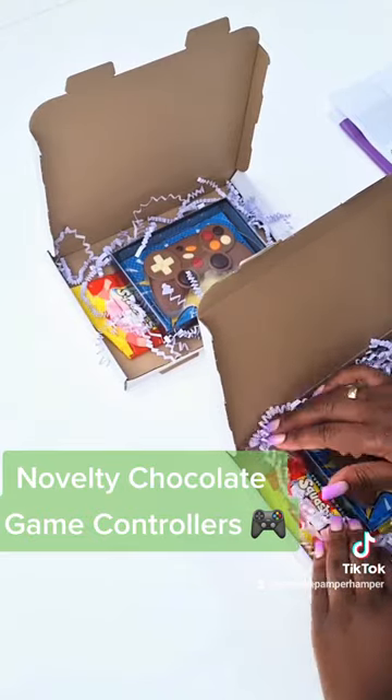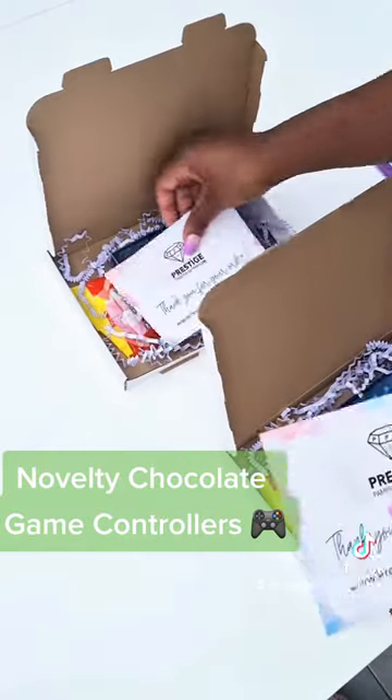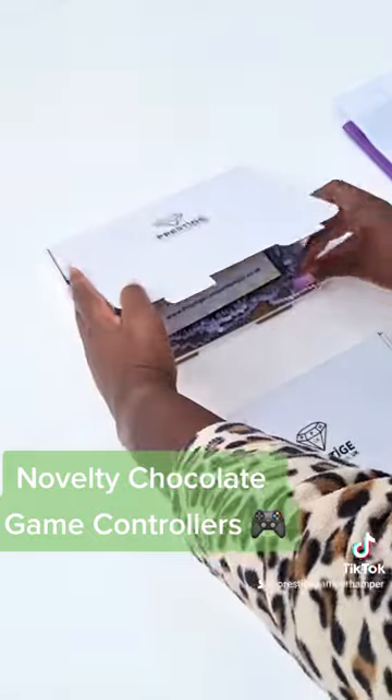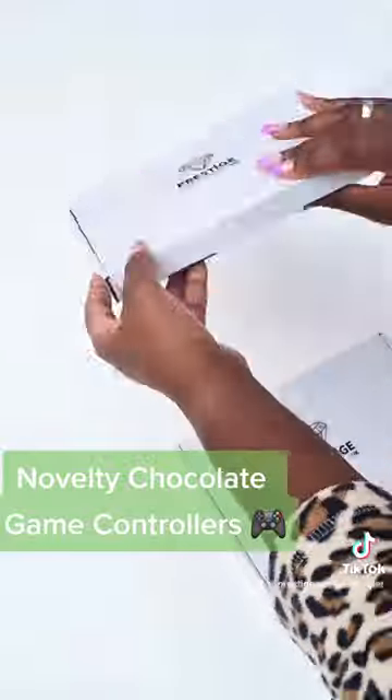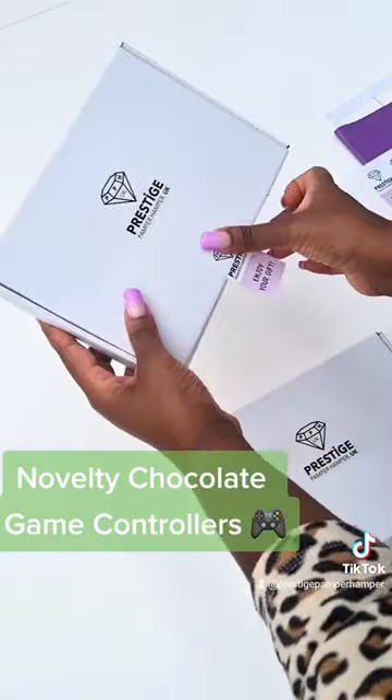Fun fact, my favourite colour is lilac so you'll see that a lot of our packaging, branding, mailing bags and the colour scheme throughout our website has a lilac or purple colour scheme. So if you have a purple mailing bag come through your letterbox it may very well be a Prestige Gift.